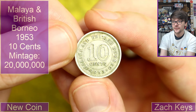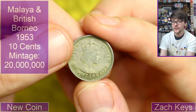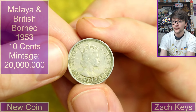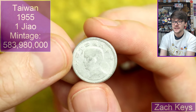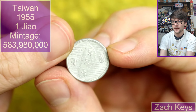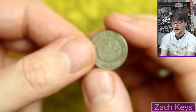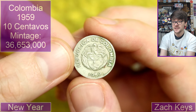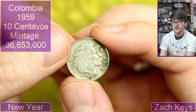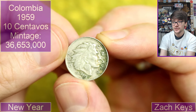Ten cents from Malaya and British Borneo — 1953. That's the coronation year for Queen Elizabeth II — a crown portrait of her on the obverse. Very nice. And then I think this is Taiwan — don't know what way around it goes though. I think that is Taiwan. We've got Colombia. 1959. Diaz Centavos. What a striking image that is — that's lovely, isn't it? Very nice design.